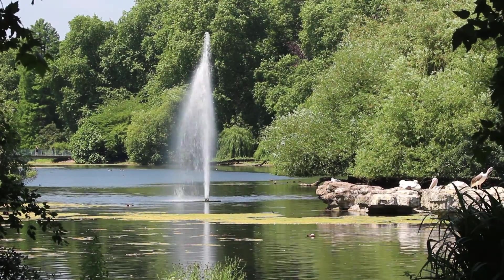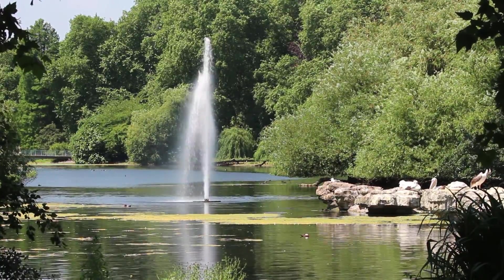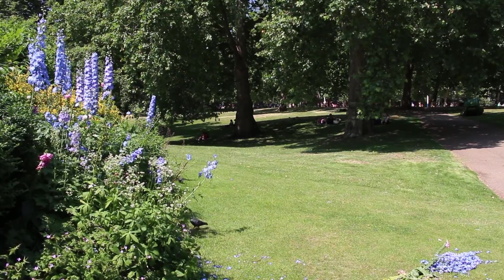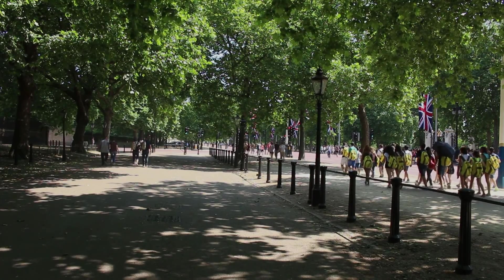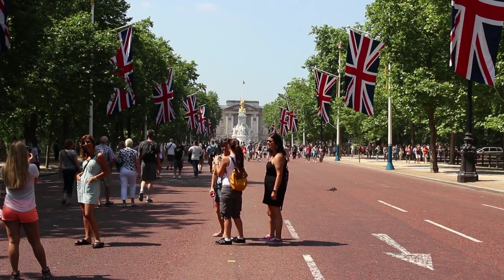The water body was designed as a canal, then it was redesigned as a serpentine lake in the early 19th century. The park has exotic plants and it also has native plants. The Mall was designed for playing a form of croquet, then it became a carriage road and then a ceremonial route.